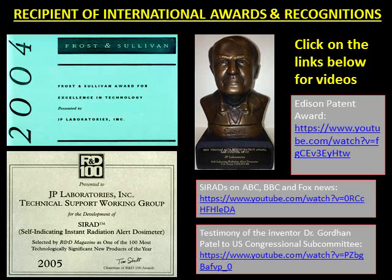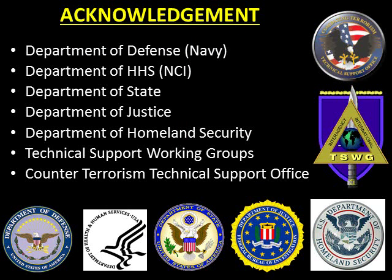Dr. Gordon Patel, the inventor, was invited by the U.S. Congressional Subcommittee to testify on this technology for combating terrorism in 2003. The technology was displayed on the U.S. Capitol Hill exclusively for senators and congressmen in 2007 as one of the products for combating terrorism. The technology received multi-million dollar funding from several U.S. agencies including the Department of Defense, the Department of Health and Human Services, the Department of State, the Department of Justice, the Department of Homeland Security, the Technical Support Working Group, and the Counterterrorism Technical Support Office.